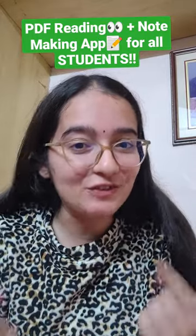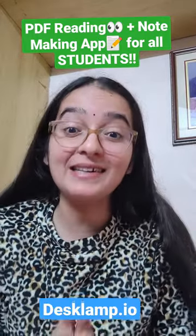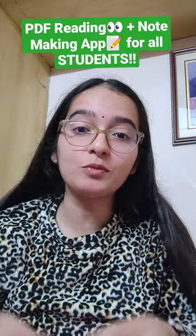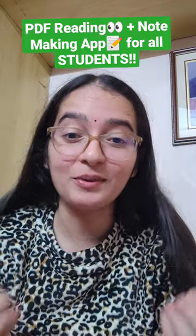The name of this application which I have been using is Desklam, and it is a startup by the students of IIT Madras. I'm using it and finding it very useful, so I'm recommending it.